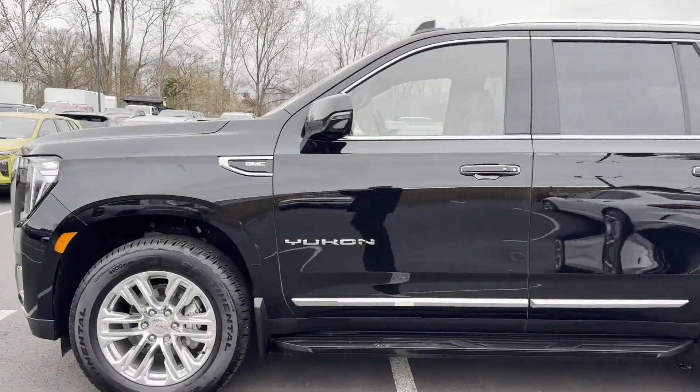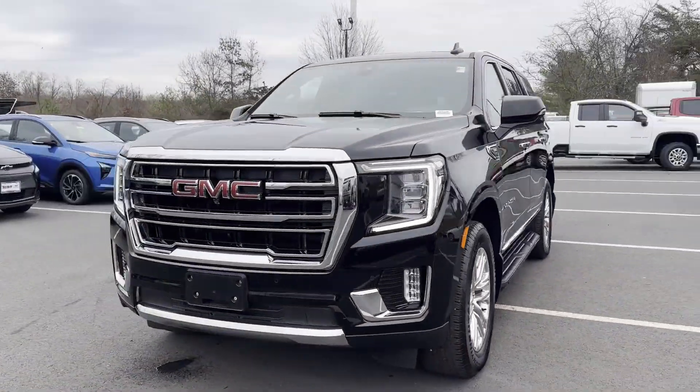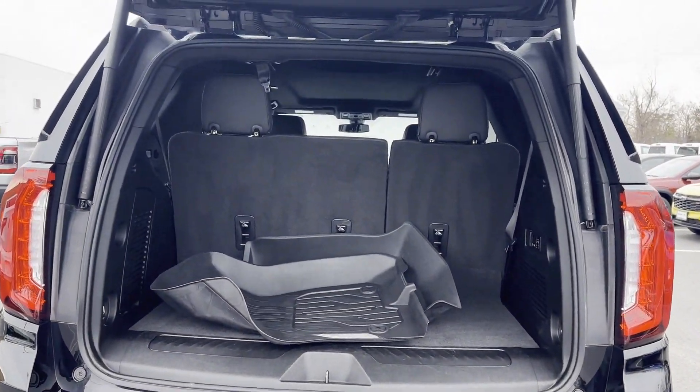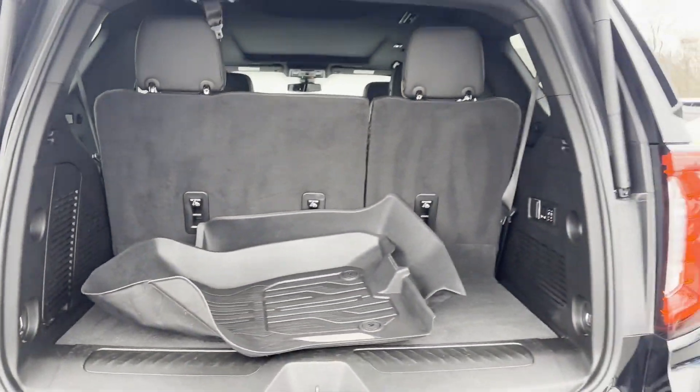Cross-traffic alert, lane-keeping assist, lane departure warning, Wi-Fi hotspot, satellite radio, navigation, premium sound system, multi-zone air conditioning, four-wheel drive, blind spot monitor.